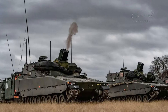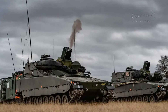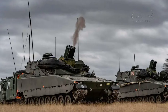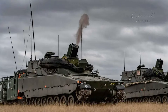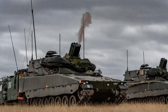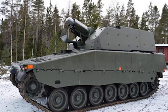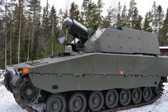In operational terms, the Mjölner plays a vital role in Sweden's modern warfare doctrine by providing mobile, responsive, and precise indirect fire support to mechanized infantry units. It bridges the gap between towed mortars and larger artillery systems, allowing for rapid deployment and repositioning. Its use in conjunction with Sweden's networked C4I systems further enhances situational awareness and coordination on the battlefield.